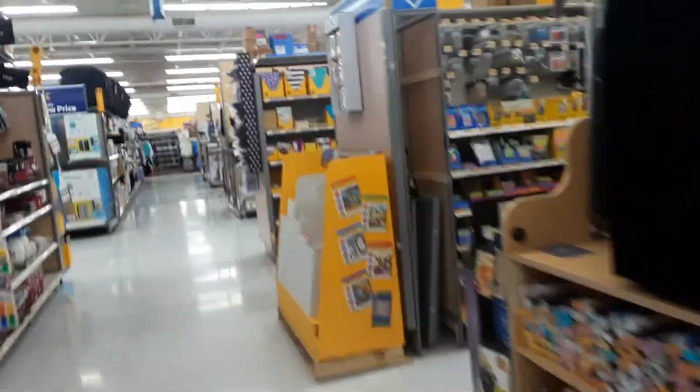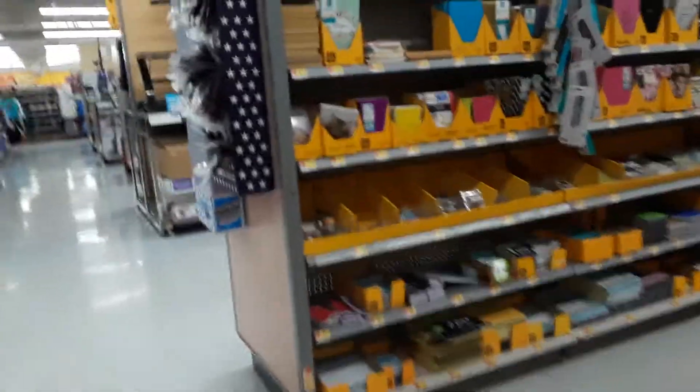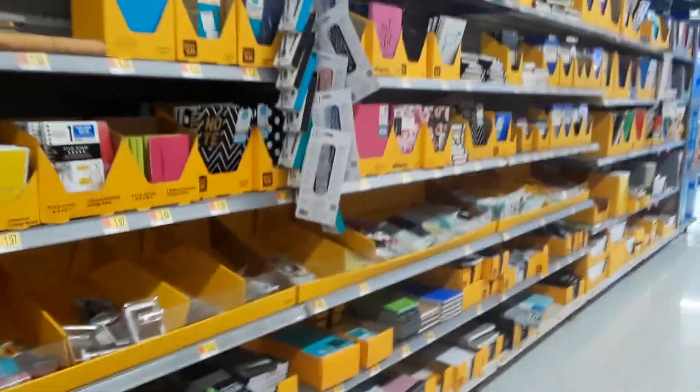A lot of Walmart stores don't like it when people video inside, so I'm trying to be a little discreet. I did see on Facebook that there are some school supplies that are super cheap — I want to see if we can find any.